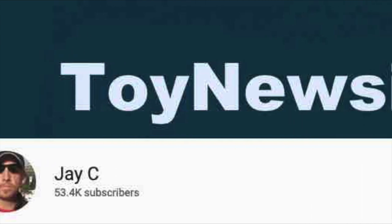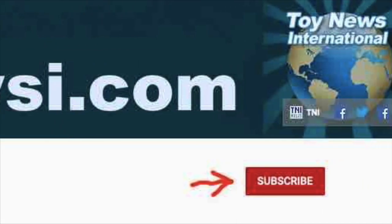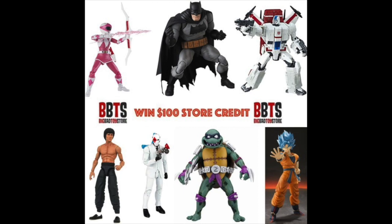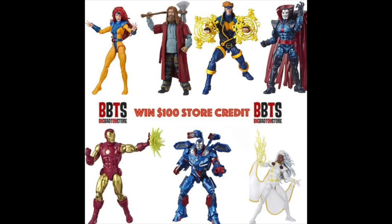That's it for today. I'd love to hear your thoughts on everything in the comments section below. If you haven't already, please subscribe to the channel and hit the bell notification so you'll know every time I upload a new video. Stay safe out there, and until next time, I'll catch you later. Thanks for watching, and be sure to head over to the Toy News International and Marvelous News message board communities — a great place to talk toys and win cool contests like $100 store credits to Big Bad Toy Store. And remember, action figures are great.